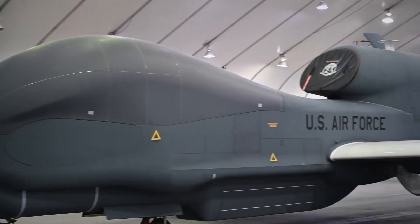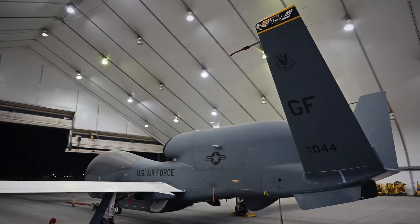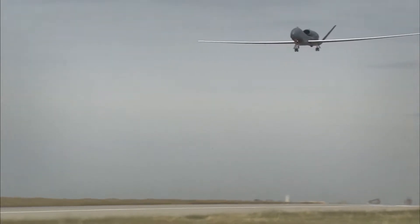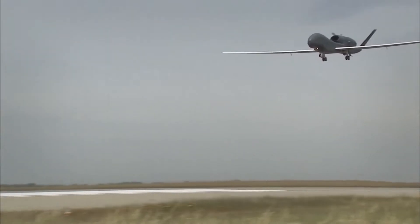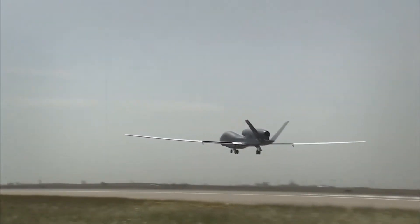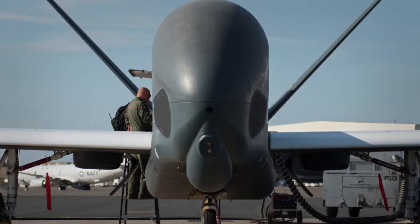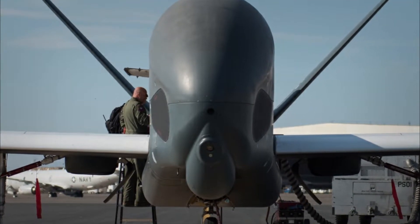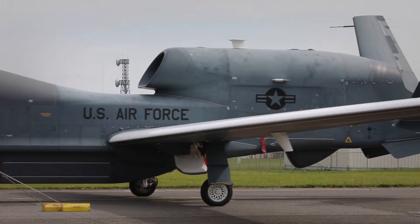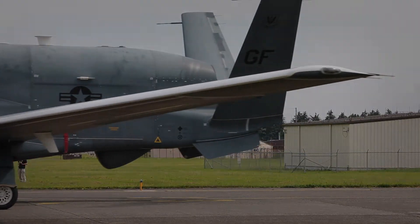Global Hawk is currently fielded in three distinct Blocks. Block 10 aircraft were procured but were retired from the Air Force inventory in 2011. Block 20s were initially fielded with IMINT-only capabilities, but three Block 20s have been converted to an EQ-4 communication relay configuration carrying the Battlefield Airborne Communication Node (BACN) payload. Block 30 is a multi-intelligence platform that simultaneously carries electro-optical infrared, synthetic aperture radar (SAR), and high- and low-band SIGINT sensors.